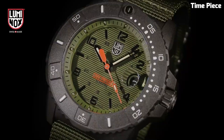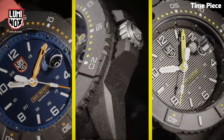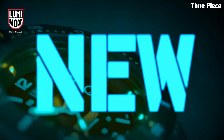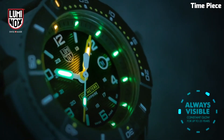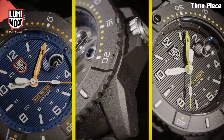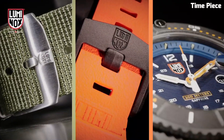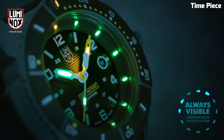The black dial showcases luminescent markers and hands for optimal visibility in any situation. With a unidirectional rotating bezel and water resistance up to 200 meters, it is ideal for aquatic missions. The lightweight design, complemented by a comfortable rubber strap, ensures maximum performance and comfort, making the Luminox Navy Seal 3600 a reliable and stylish choice for those who demand top-tier functionality.